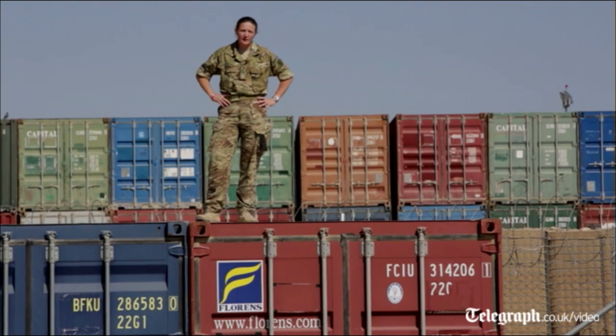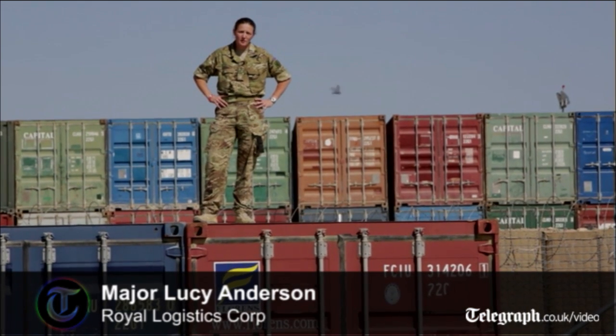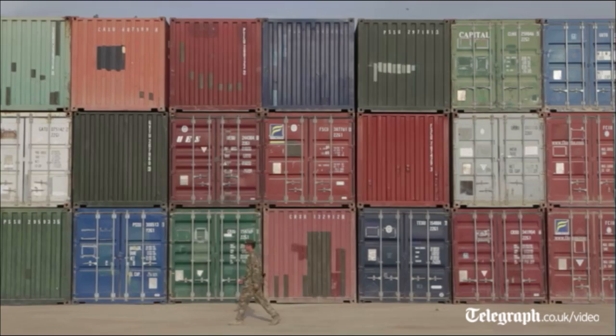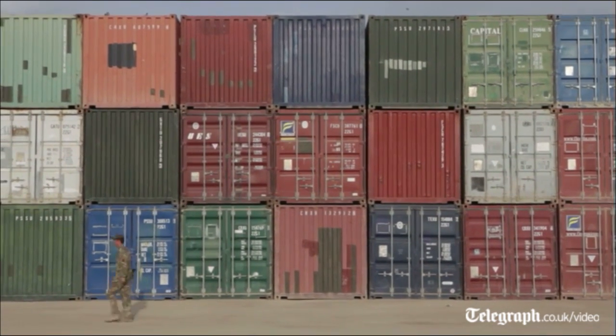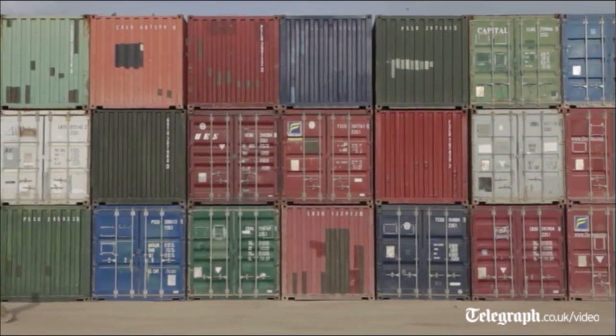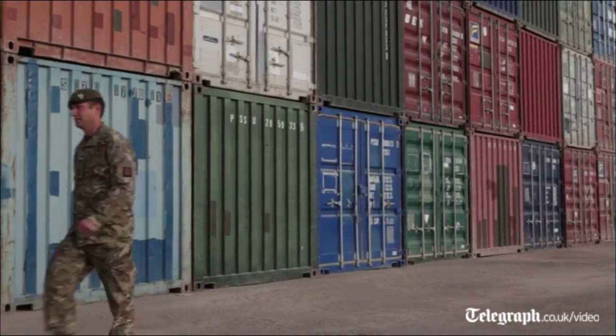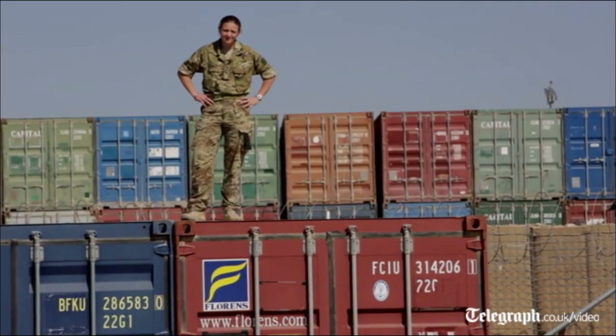All these shipping containers behind me have been inspected and are waiting to be used for redeployment. They will be filled with material, kit and equipment that will go back to the UK. So far, 2,734 ISO containers worth of equipment has gone back to the UK and been redeployed.